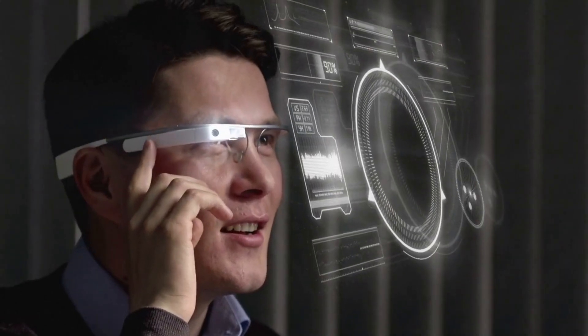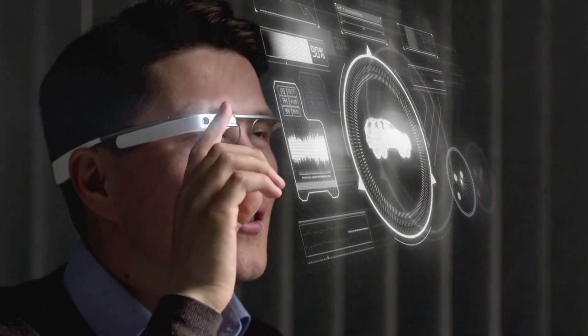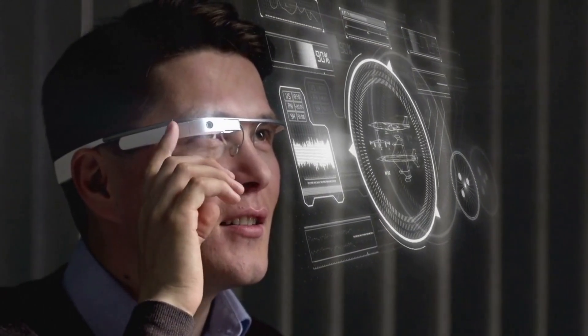A tech gadget refers to any electronic device or tool that serves a specific function or purpose, such as communication, entertainment, productivity, or convenience.